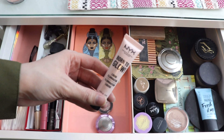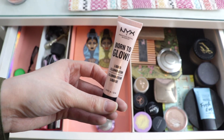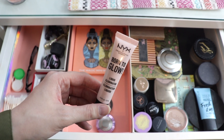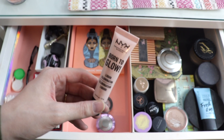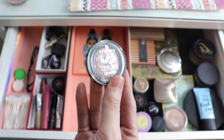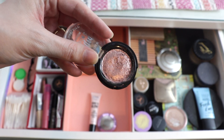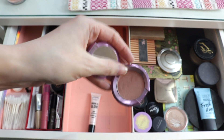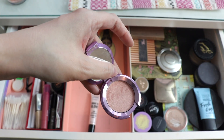With this NYX Born to Glow highlighter in the shade Sunbeam — the pinkier version — I've been mixing it into my foundations to make them more lifelike and really liking it for that. I did try mixing it with liquid lipsticks to make a cream blush with a highlight, but it didn't mix well with those at all. It's great mixed into foundation though, so I'm keeping it for another month. I also have this Essence single shadow in the shade Zinc About You — a really beautiful mauve shimmer — and I reached for it a number of times. And this mini Becca highlighter in Rose Quartz is beautiful; I really enjoyed reaching for this.